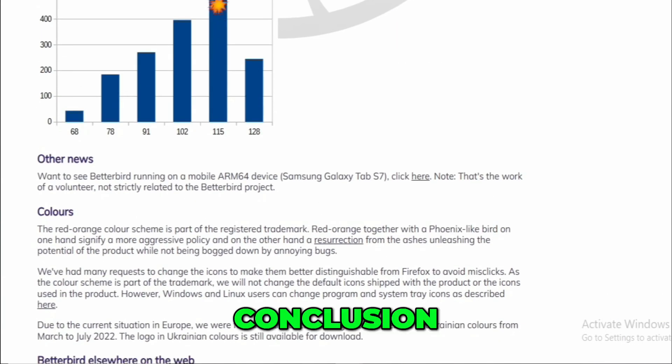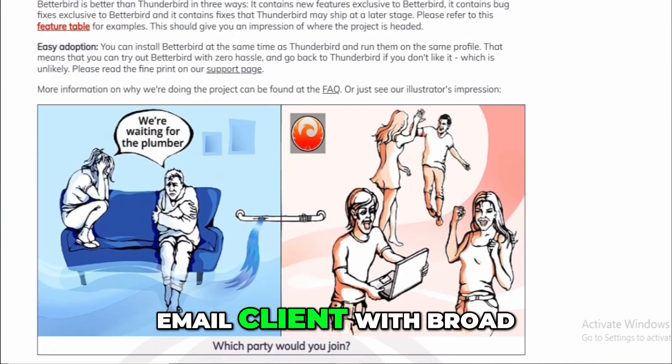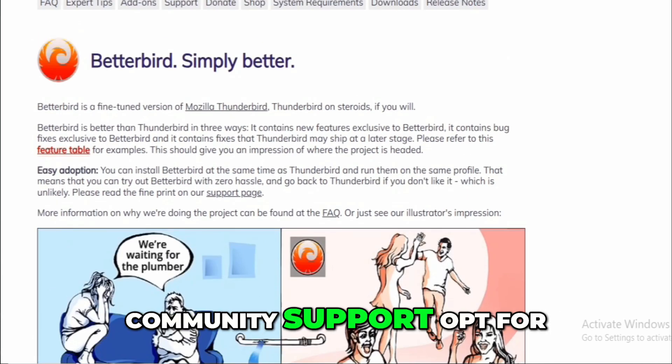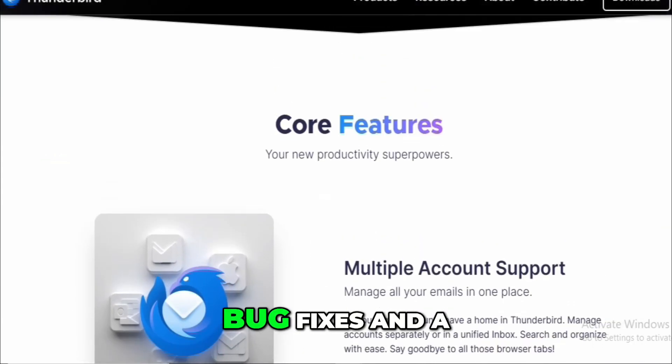Conclusion: Choose Thunderbird if you prefer a well-established, stable email client with broad community support. Opt for Betterbird if you desire additional features, quicker bug fixes, and a more refined user experience.